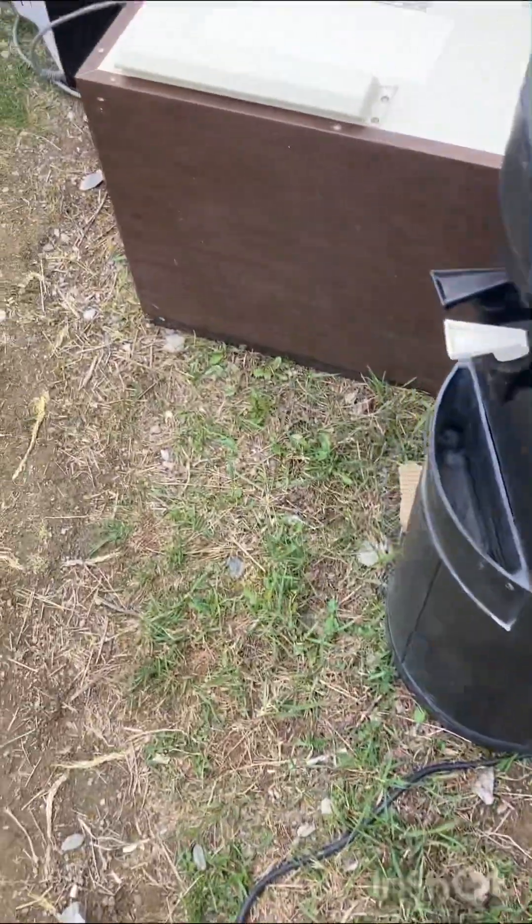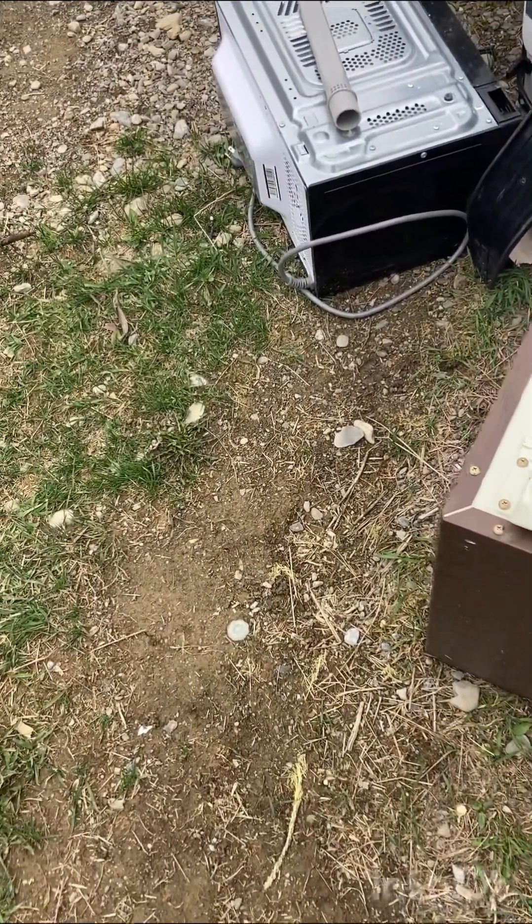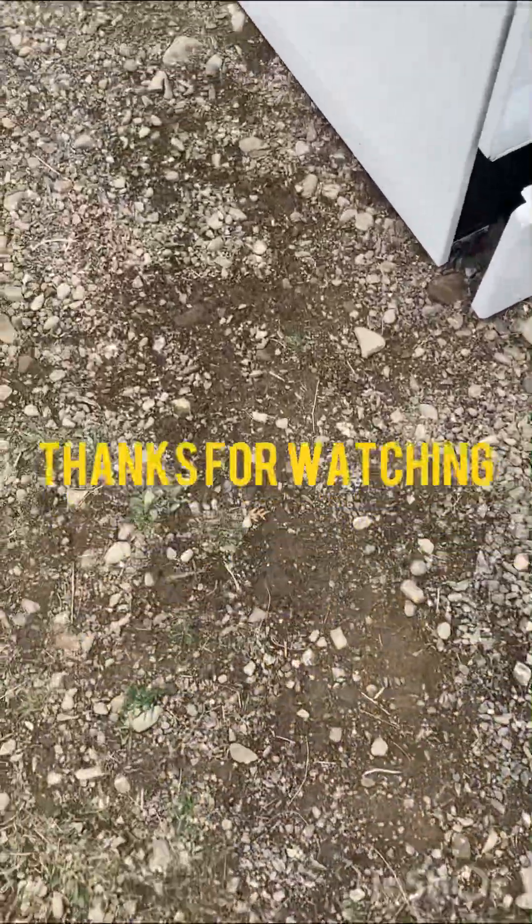So anyway, hope everybody has a good one. I'll talk to you in the next one — have a good day, everyone.